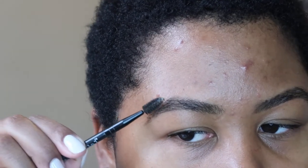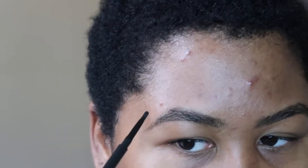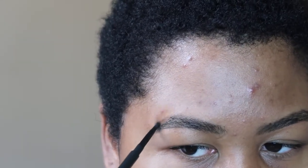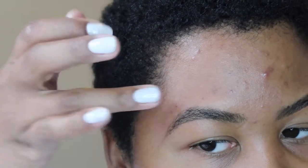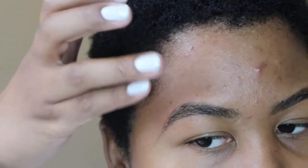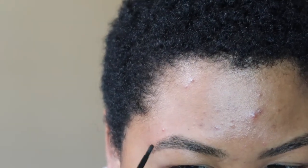Every once in a while I go back and push these hairs this way, making sure I'm creating the arch that I like and filling it in a little bit. I went a little heavy, but I don't try to use concealer for this because it feels like a waste of product — the product is creamy enough that I can just use my finger. And now it's created the brows that I want.